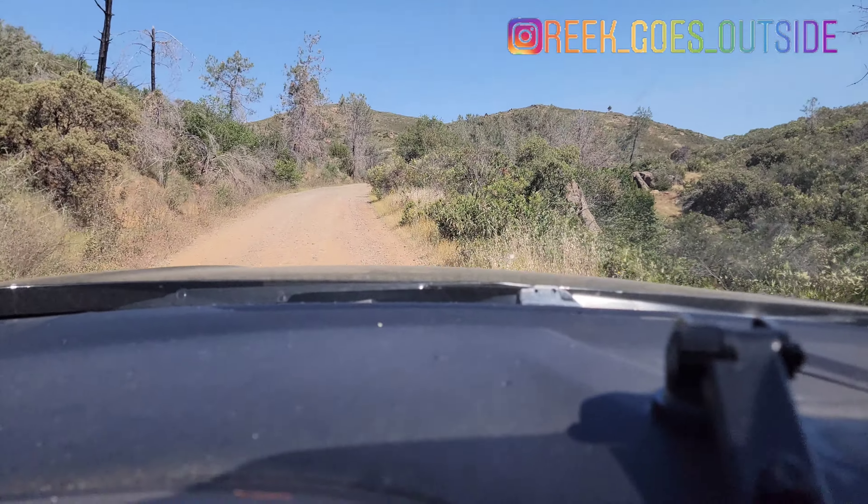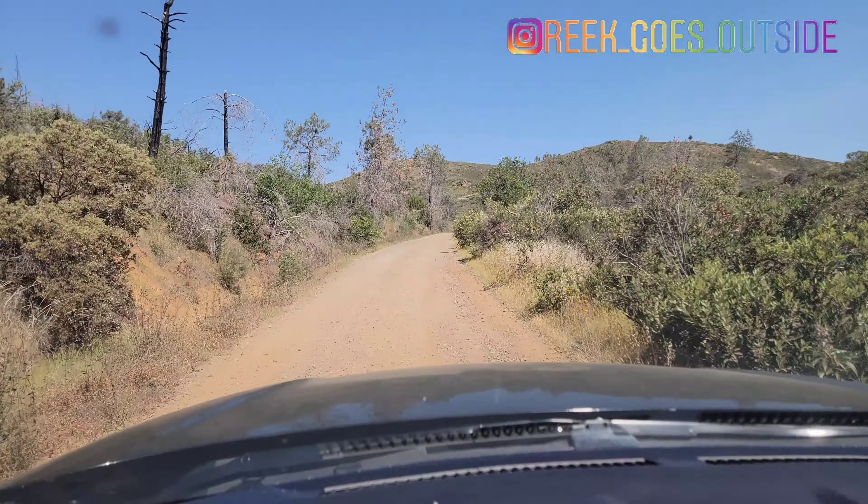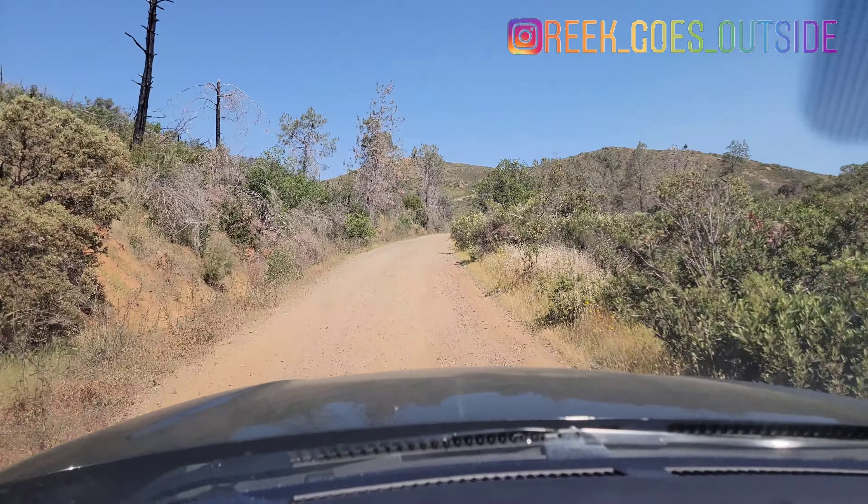We have a lot of cars to go inside. We have a lot of cars.